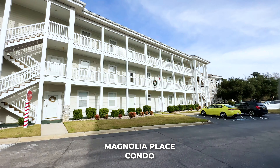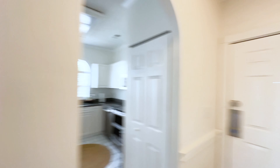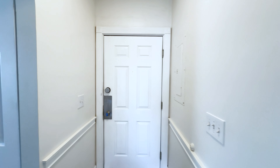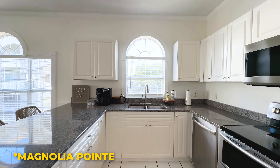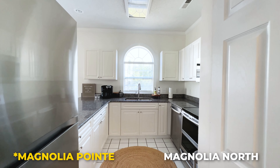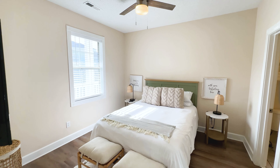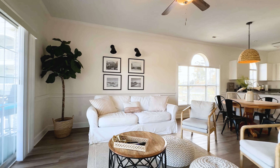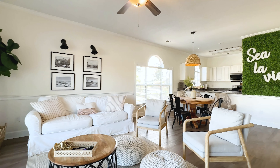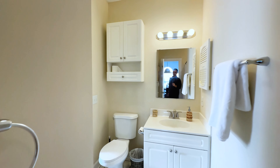As I mentioned, today we are in Magnolia Place, and these condos are great to utilize as a second home, as an investment property, or even a primary residence. This unit is a two-bedroom. They also have three-bedroom units, and there are two other communities — Magnolia Place and Magnolia North. They also have some one-bedroom condos as well. These are one of the only types of condos like this that you can utilize for a short-term rental, and that allows you to have a lot of flexibility.